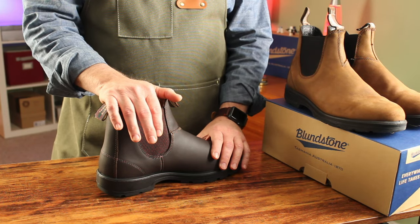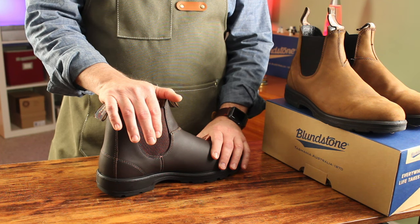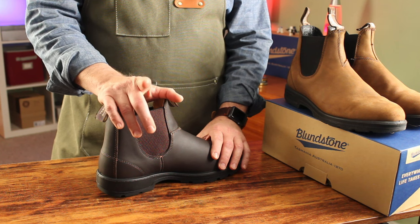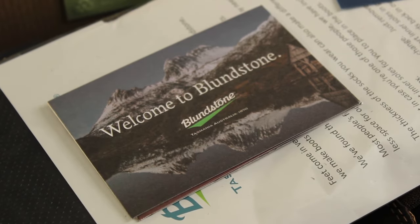Today we're going to talk about my favorite Chelsea boot. It's a true classic — probably the single brand and style you think about when you think about a Chelsea boot. They come from a 150-year-old, 100% Tasmanian-owned family company. It's the Blundstone 550s.